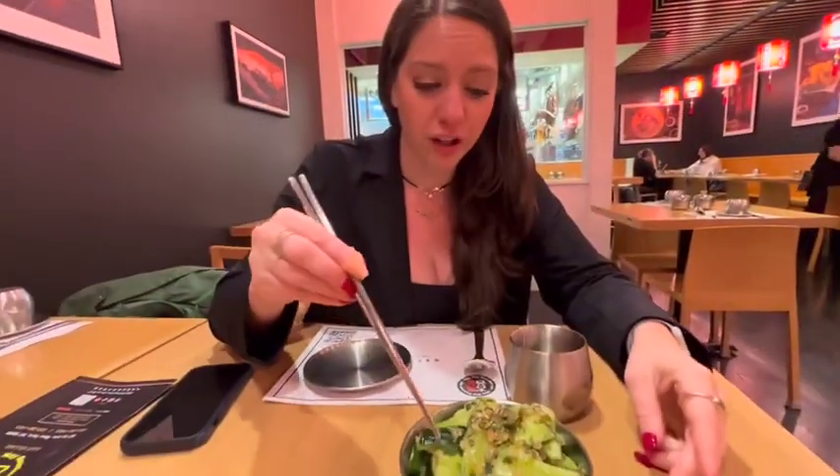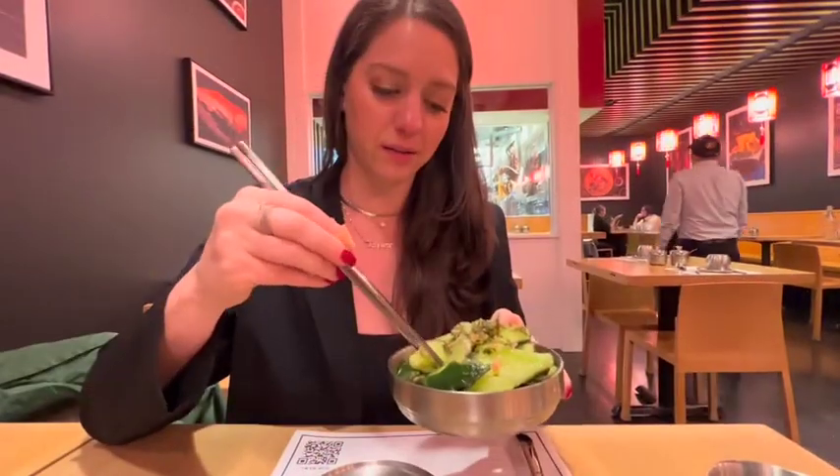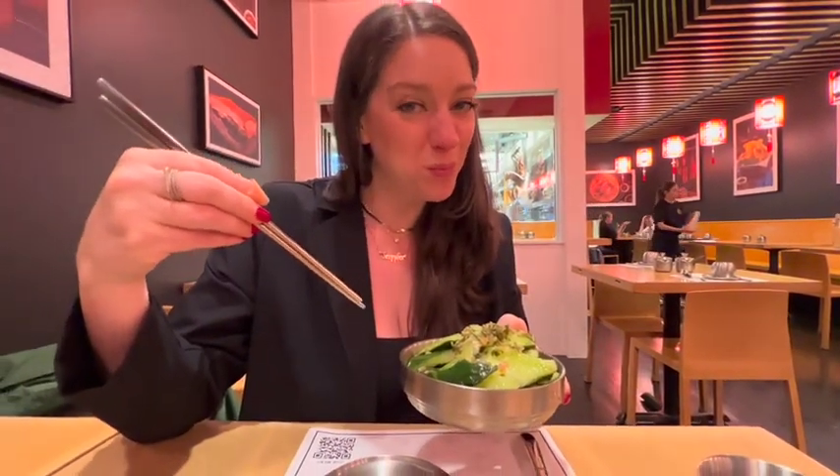Here we go for the cucumber salad. So good — oh, and it has a kick! Delicious. Spicy, fresh, so much flavor.